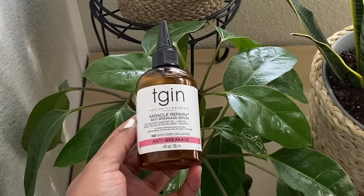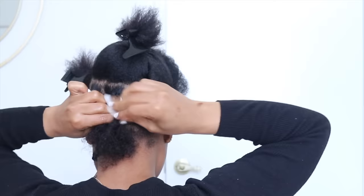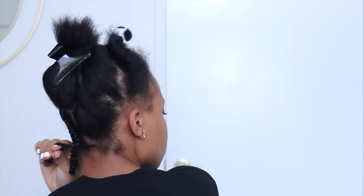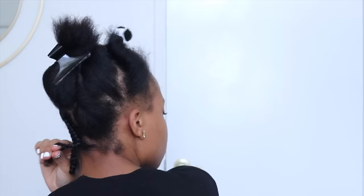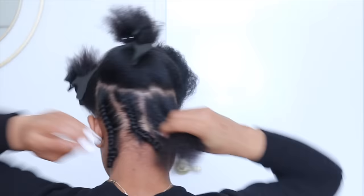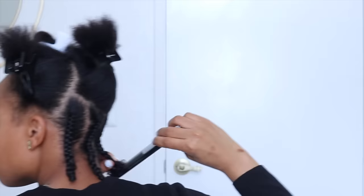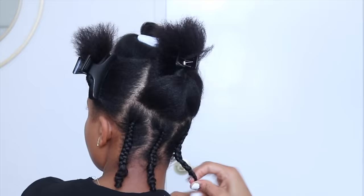I did seal it with an oil. I always use the TGIN oil to seal that moisture in and make sure it locks inside my hair strands. You can see here my hair starts to get curly instantly — anytime I use water or product, it just shrivels up on me. That's pretty normal. All I do is section my hair: one big section in the back, and then a second one more towards the front. I try to get as many rows as possible — maybe three or four rows — and I like them bigger.